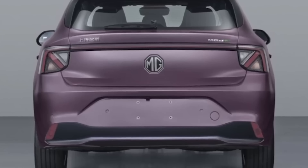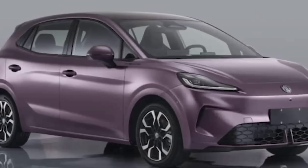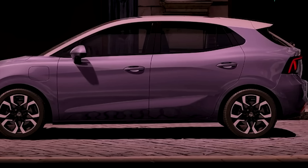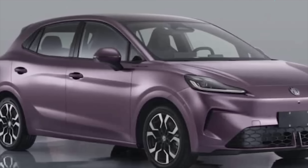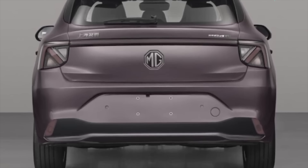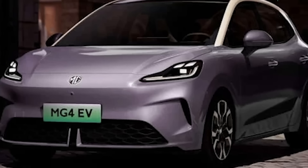It will perform better in hot climates, so they'll be thinking about selling it in Australia. A semi-solid state MG4 priced anywhere near the current level would shake up the market somewhat — it's already undercutting rivals on price. With improved range, safety, and quicker charging, it could make entry-level EVs far more appealing to first-time buyers, since 30% of first-time EV buyers are still concerned about fire safety and range, according to a recent study by OVO.